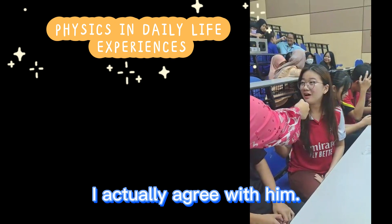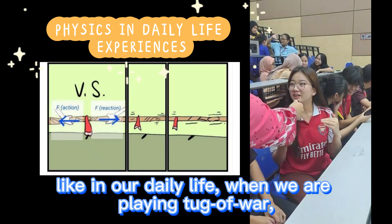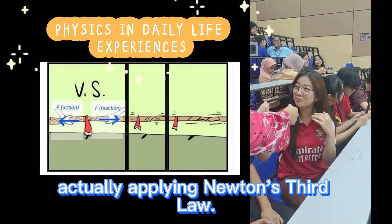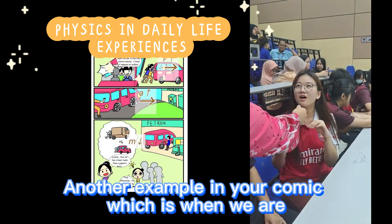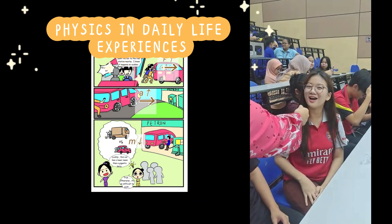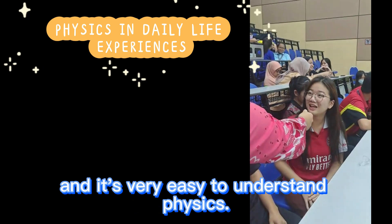I actually agree with him. Upon reading your comic, I actually learned a lot of new things. For example, in our daily life, when we are playing tug of war, we are actually experiencing action-reaction force, which is applying Newton's third law. Another example from your comic is when we push different objects with different masses, we are actually applying Newton's second law. I think the comic is very educational, especially for students like me, and it's very easy to understand physics.